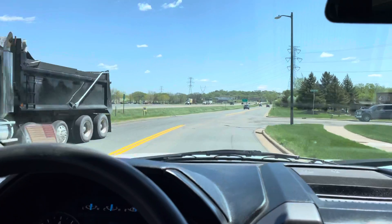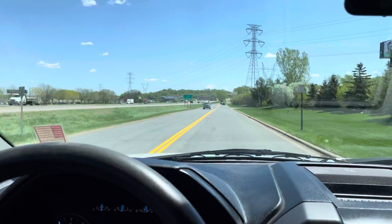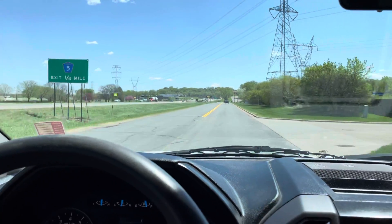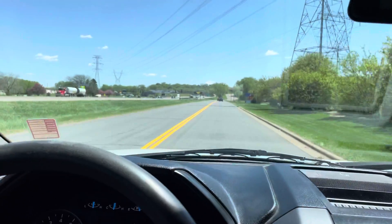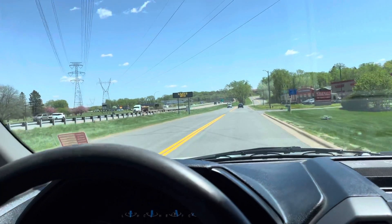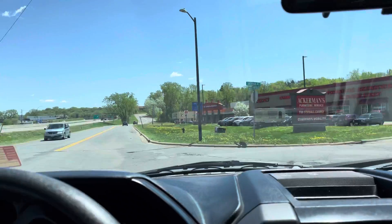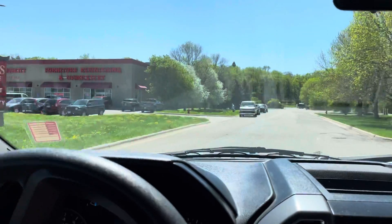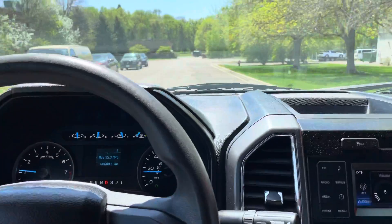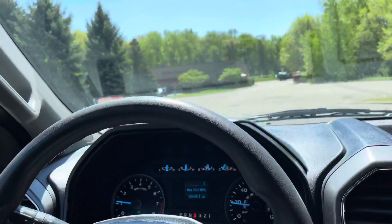Transmission shifts nice, vehicle drives straight, handles the bumps well — it's a smooth, smooth runner at only 60,000 miles. You would imagine this would be a very smooth, nice running vehicle. Brakes feel great, there's no pulsation. All the signals and all the gauges are fully functional, front end is tight.